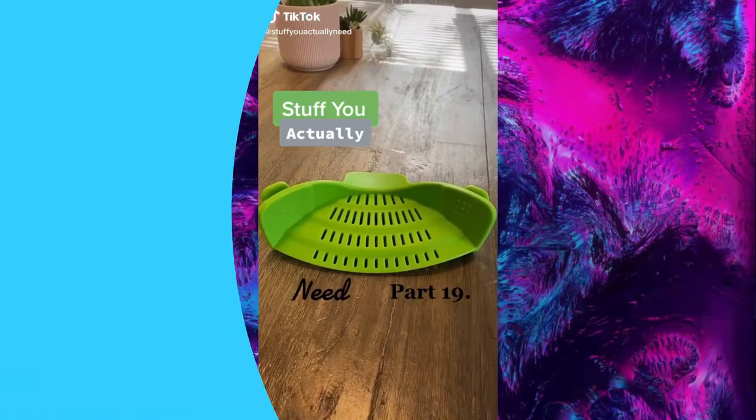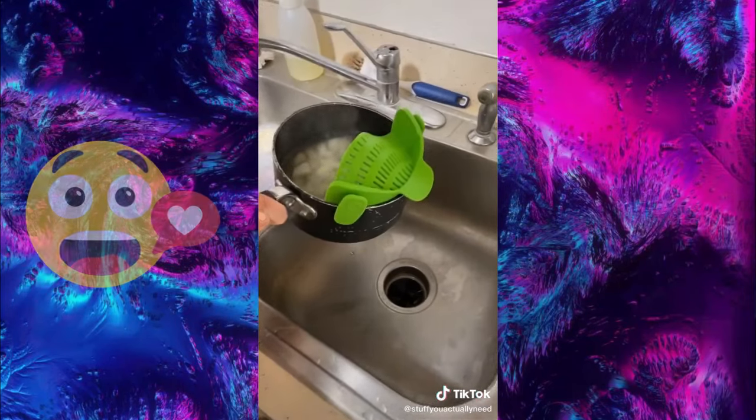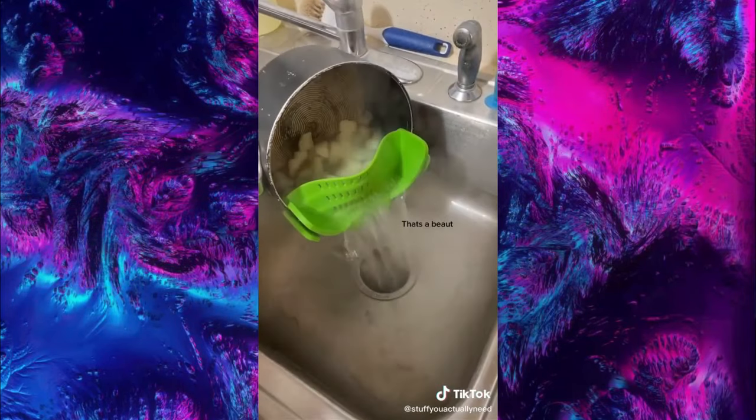Stuff you actually need: I've always hated straining things, so I got this clip-on strainer from Amazon. You clip it to the side of your pot and then pour. I love this thing.